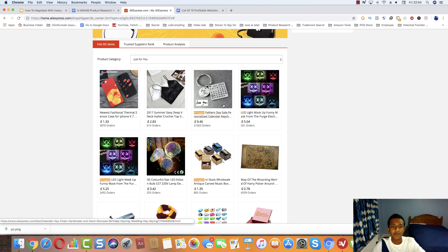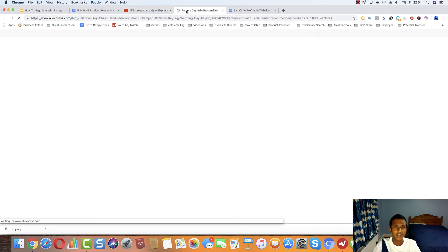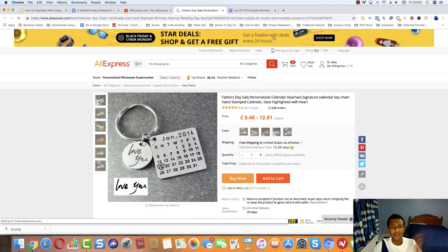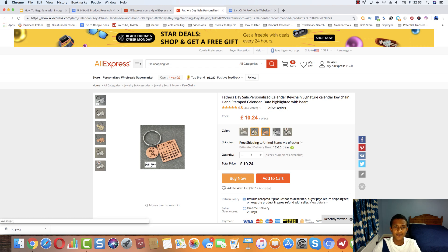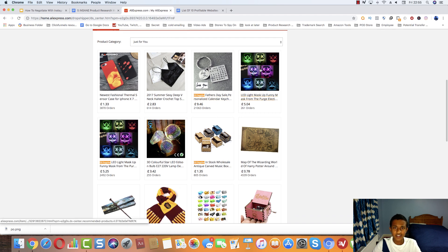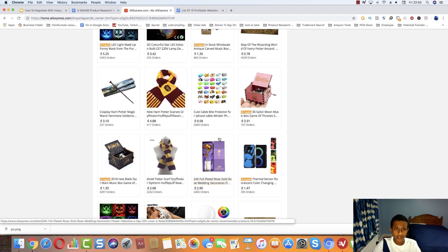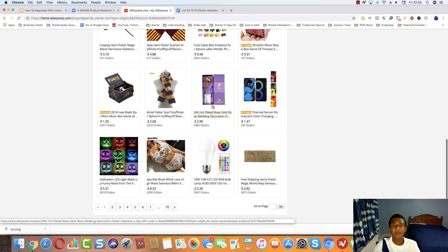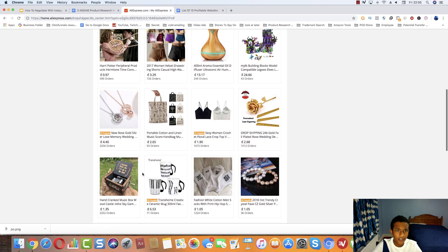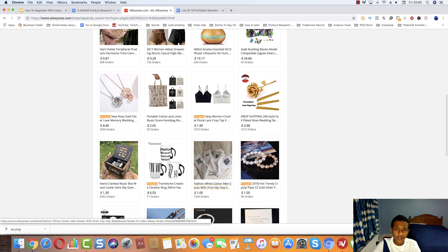We can see the custom calendar keychain — the top seller on the Sunflower Jewels store — has 21,000 orders here, which is insane. That same winning product validated on another top store we can now start selling too. We can also see the Purge Mask, the cable chomper, the golden necklace, and the golden rose, which has been doing really well and will probably do great for the next two to three months because of Christmas and Valentine's Day. Just by going through the dropshipping center, you can immediately find tons of related products.